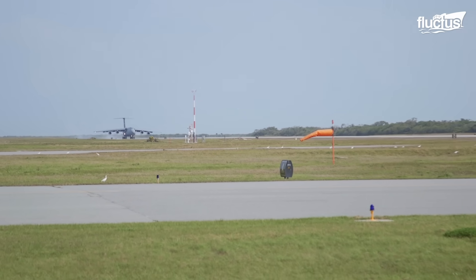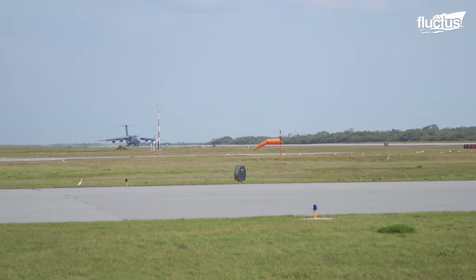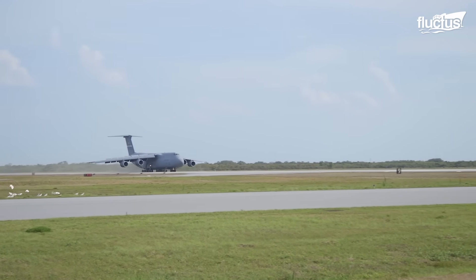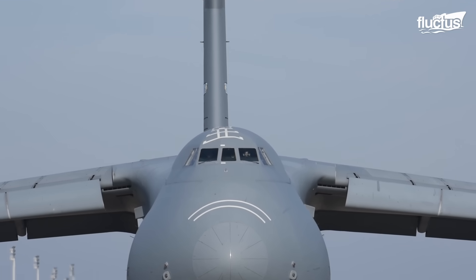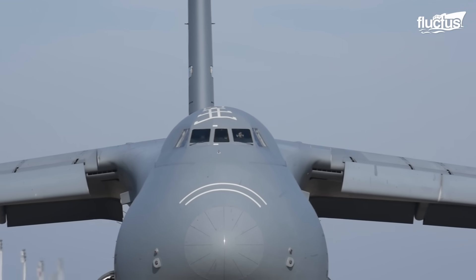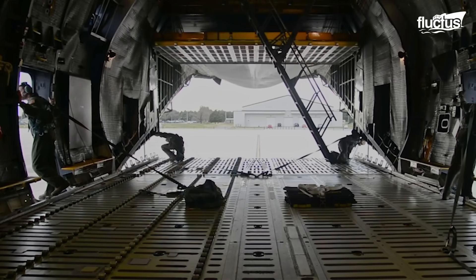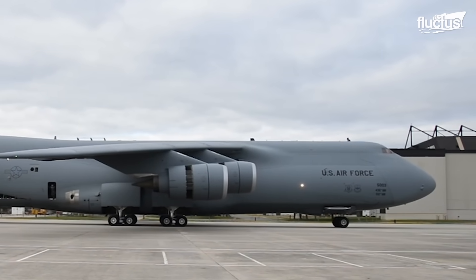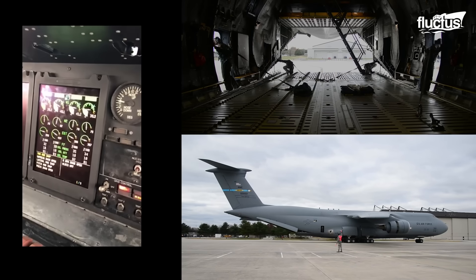This ingenious design allows the C5 to come to a quick and controlled stop, even on short runways. It's a spectacle showcasing the C5's versatility and precision, making it a true engineering marvel. Get ready to be amazed as we explore the incredible reverse thrust capabilities of the mighty C5 Galaxy.